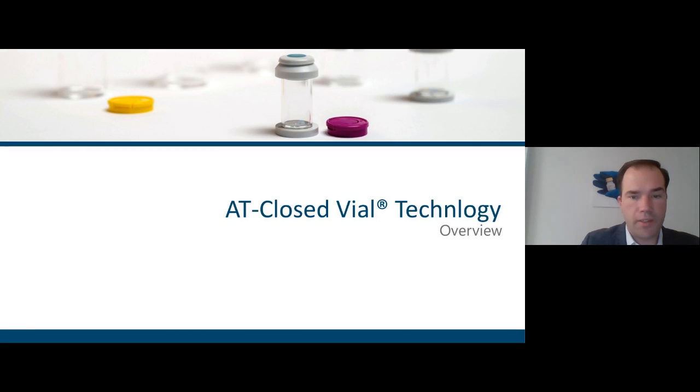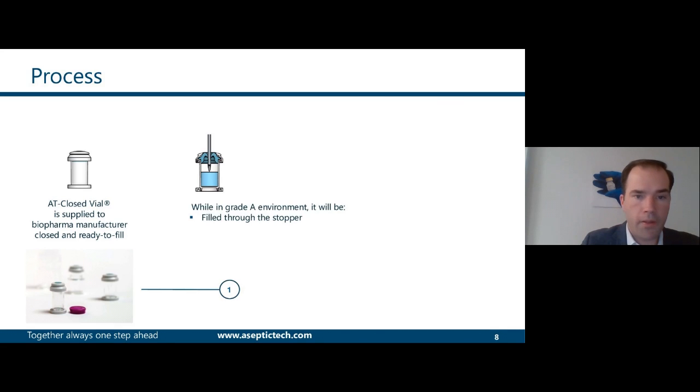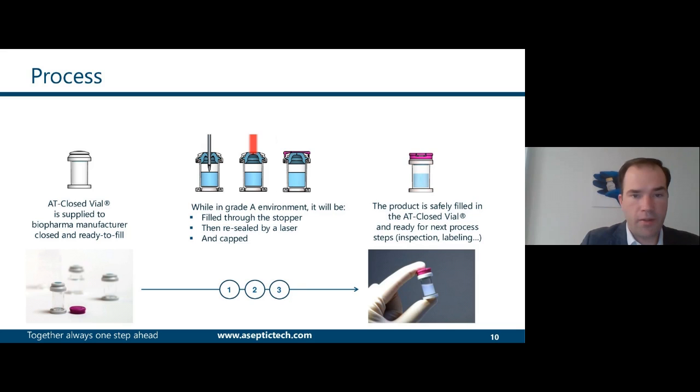So what is the AT-closed-vial technology? It consists of a vial which is supplied to the biopharmaceutical company, closed and ready to fill. The filling is performed by a needle which pierces the stopper to inject the product into the vial. Right after, the stopper is resealed with a laser, which remelts the upper surface of the stopper. Finally, we snap-fit a cap on it, and the product is safely filled in an AT-closed vial, ready for next process steps.